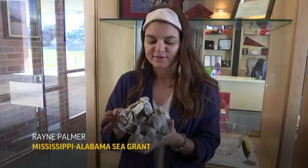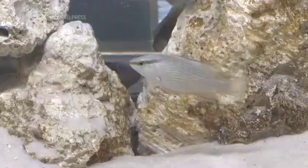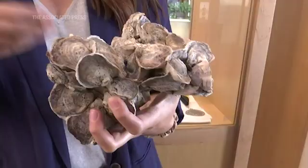It creates all these different cracks and crevices — you can see here there's tons of different places for fish to hide, so this provides habitat for over 300 different species.